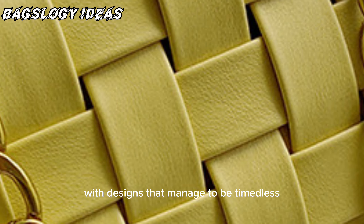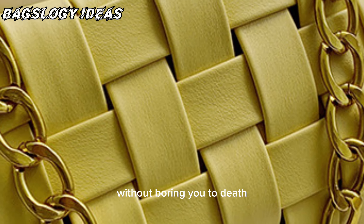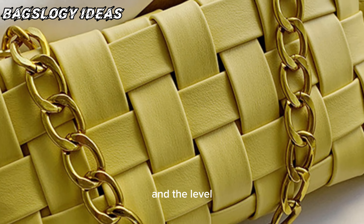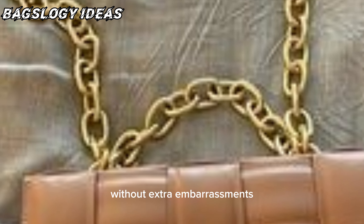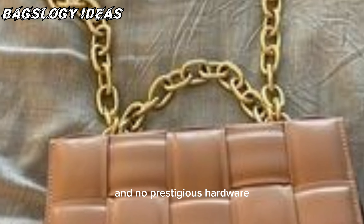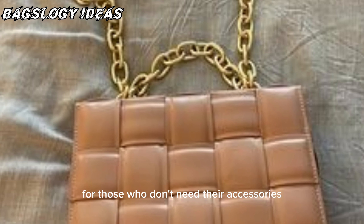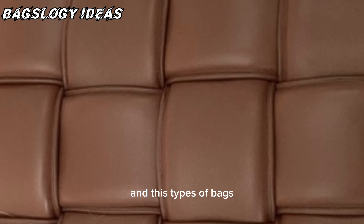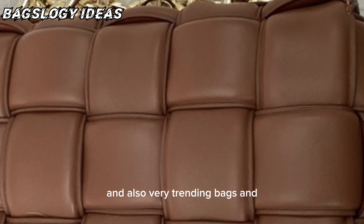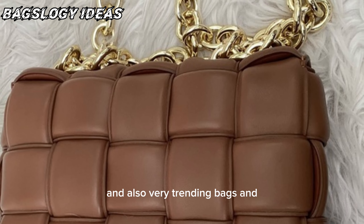These designs manage to be timeless without boring you, and the label is known for keeping things classy without extra embellishment and no ostentatious hardware. It's the luxury brand for those who don't need their accessories to scream luxury, and these bags are very fantastic and very trending.